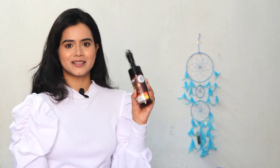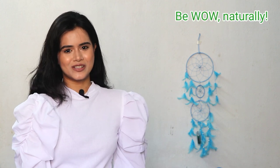So you can try it — you get great deals and discounts on the app. That's it for today's video. If you like this video, don't forget to like, share, and subscribe to my channel. Get fresh skin and say hello to a fresh look. Be wow naturally!